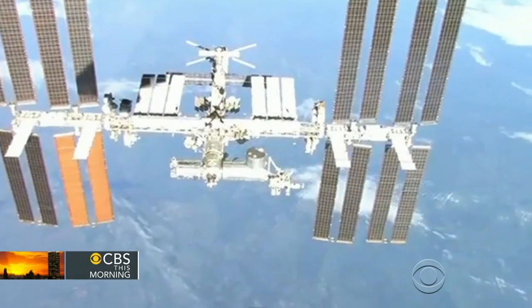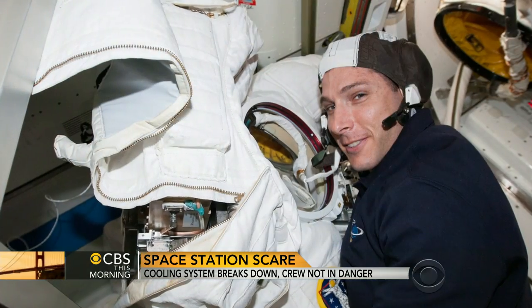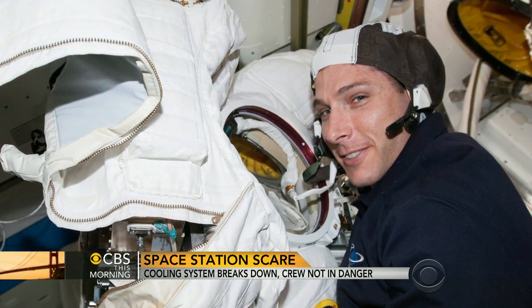Engineers are now evaluating whether the problem is software-related or a hardware issue, which could require a spacewalk to install a replacement pump. They have three spares on board. If they had to do a spacewalk, they could swap these units out, but that's a big deal.